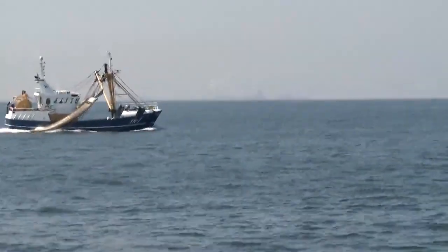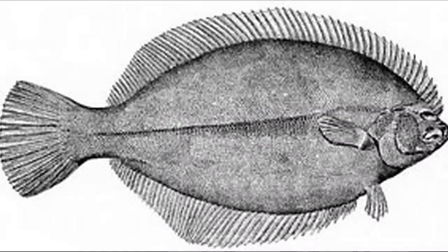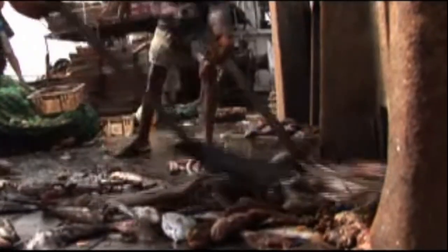Bottom trawling is commonly used to catch organisms such as shrimp, cod, flounder, and orange roughy. All the extra marine life that is caught along with the targeted animals is called bycatch. These creatures are often discarded overboard, dead or dying.